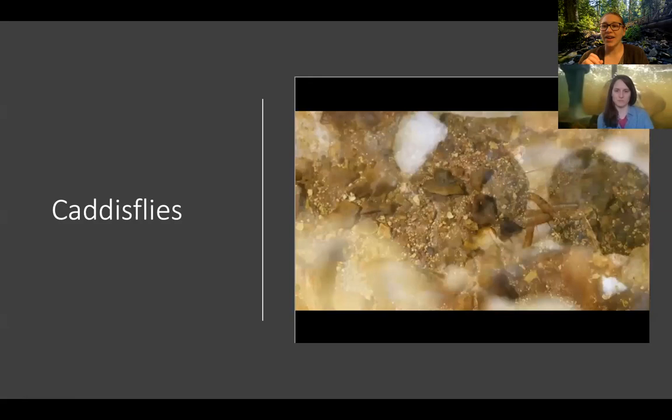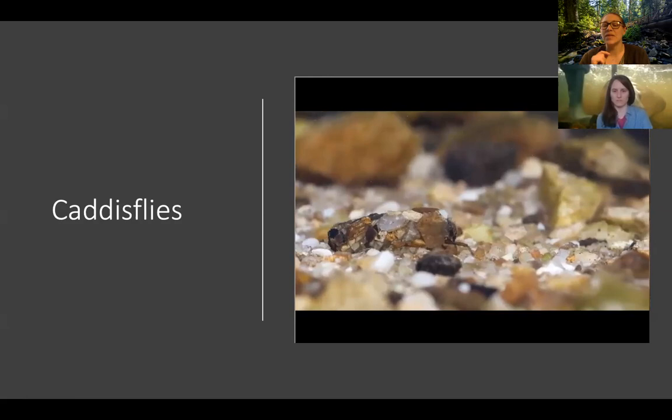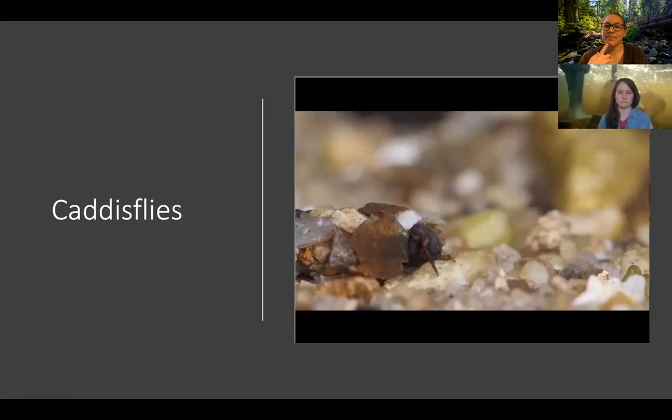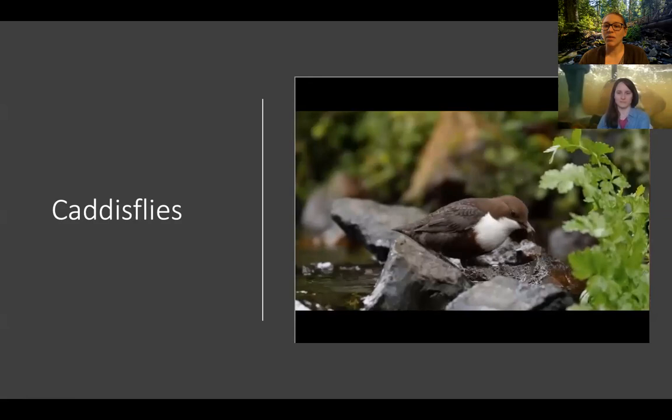Each caddisfly makes its own kind of house — the rocks are bigger this time, so this is a different kind of caddisfly. He kind of almost looks like a worm — he's super tasty, so he's got to stay hidden.